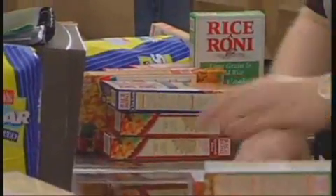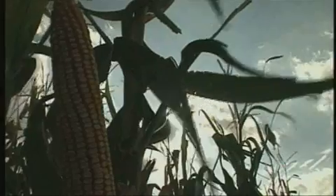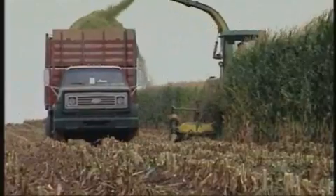Brian Bendeley: Biotechnology is everywhere, from grocery store shelves to medical research, and nowhere has the impact been felt greater than in the farmer's fields.